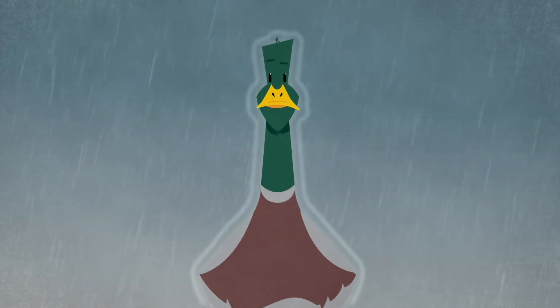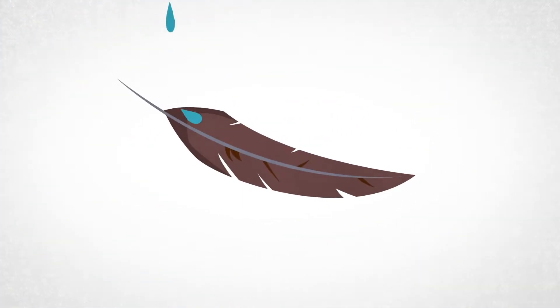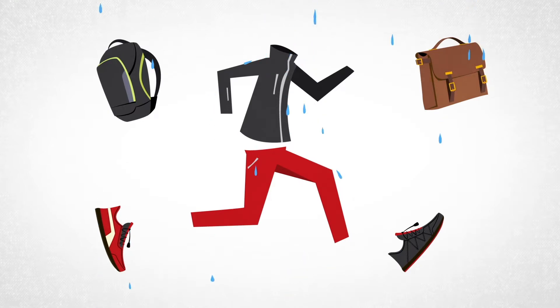Surprising but true. They have the natural ability to stay dry and comfortable, thanks to the structure of their feathers, which are perfectly adapted to repelling water. And this forms the very basis of our unique and durable water repellent technology for textiles and leather.